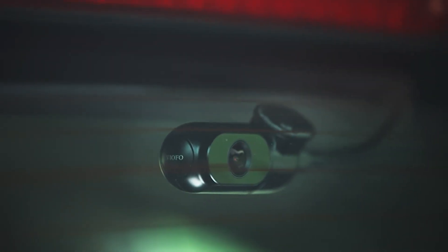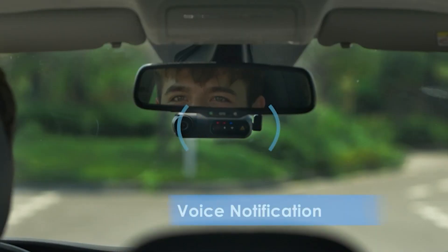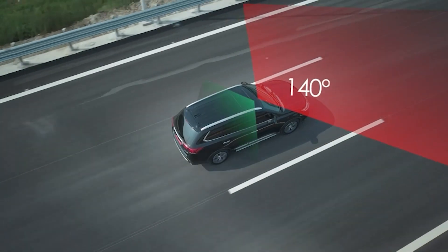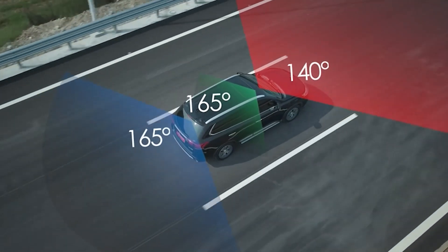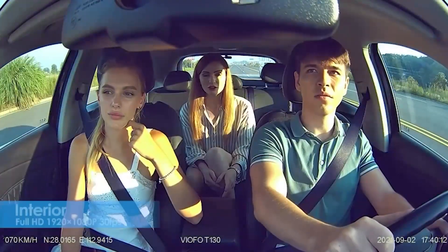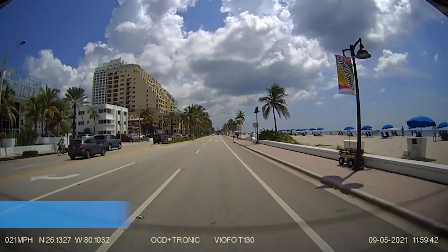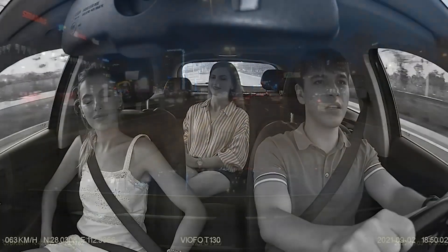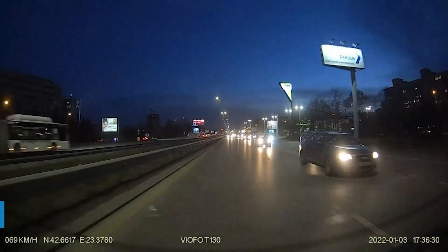One of the standout features of the T130 is its three-channel recording capability, which captures footage from both the front and rear of your vehicle as well as a recording of the interior of your car. This provides a comprehensive view of any incidents that may occur while you're driving, which is particularly useful if you're an Uber or Lyft driver. The built-in Wi-Fi and GPS also make it incredibly easy to view and manage recorded footage.